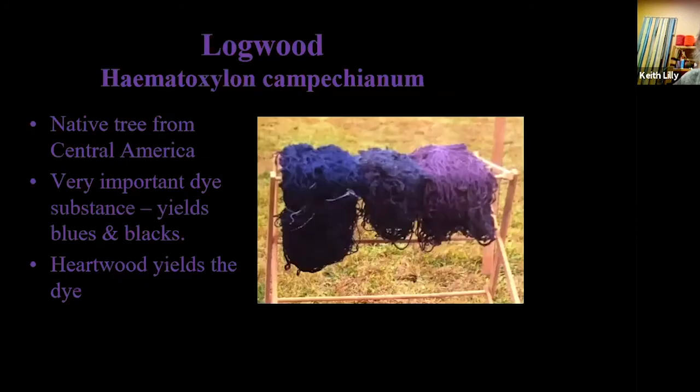Cochineal makes reds, oranges, and purples — it's a fun dye to have, but it doesn't grow here. Logwood is another tropical plant from Central America that yields blacks and blues. There were logwood battles between the British and the Spanish back in the days of the pirates — cargo shipped was often logwood and somebody would go steal it. Coloring your clothes was a big deal in those days. Logwood is still used as a stain for biological work and also as a stain for woodworkers.